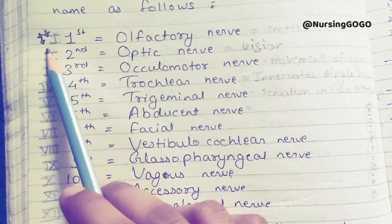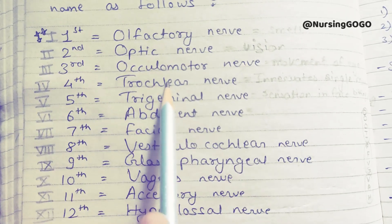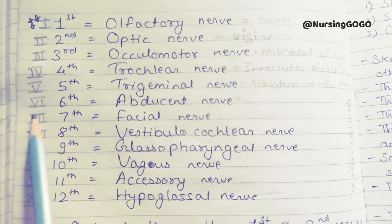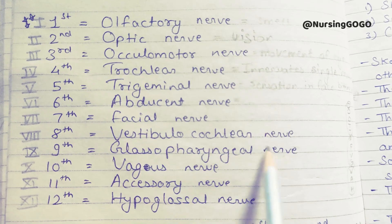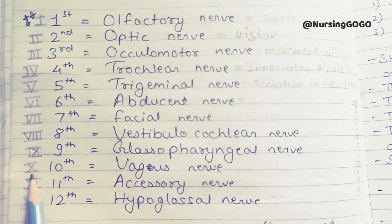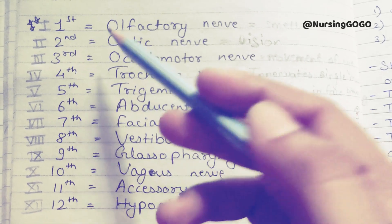The first cranial nerve is the olfactory nerve. The second is the optic nerve. The third is the oculomotor nerve. The fourth is the trochlear nerve. The fifth is the trigeminal nerve. The sixth is the abducent nerve. The seventh is the facial nerve. The eighth is the vestibulocochlear nerve. The ninth is the glossopharyngeal nerve. The tenth is the vagus nerve. The eleventh is the accessory nerve. The twelfth is the hypoglossal nerve.